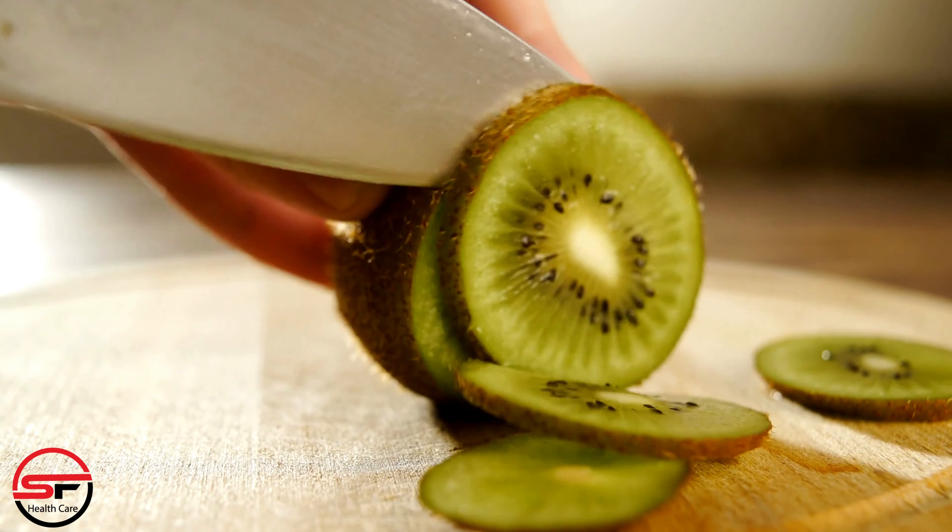Lean proteins. Include sources of lean proteins such as chicken, turkey, tofu, and legumes. Proteins are essential for cell repair and the production of enzymes and hormones, contributing to overall recovery.